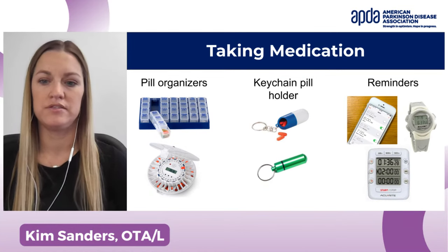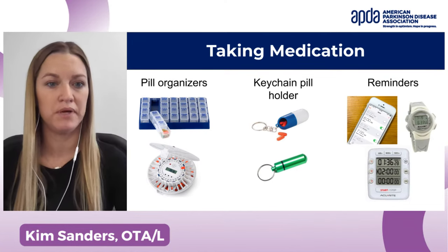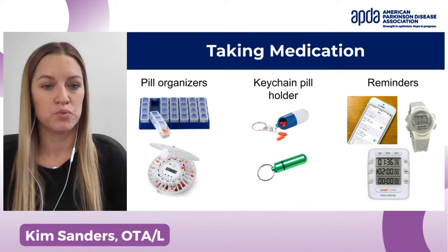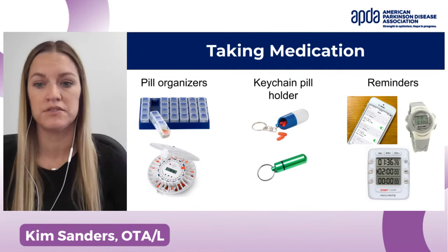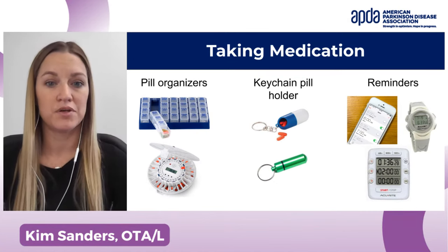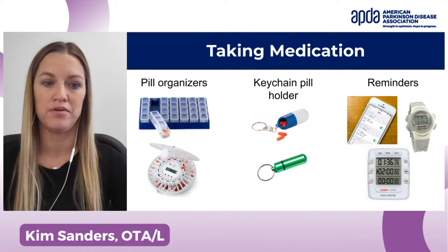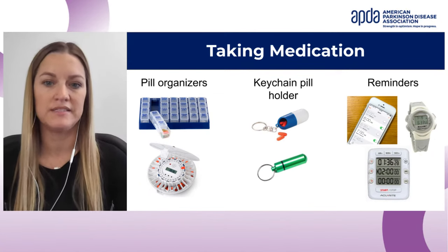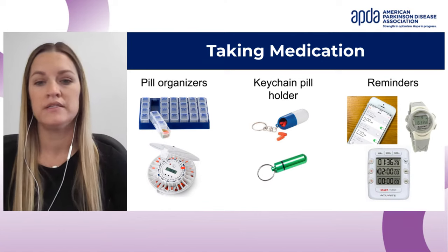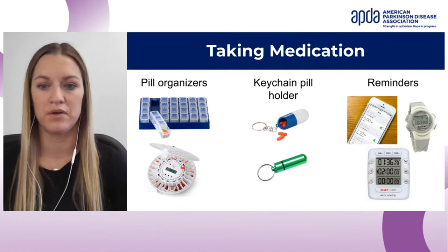Taking medication on time is crucial. There are pill organizers of all different sorts — weekly or monthly. Some specifically set alarms to alert you when it's time to take your medication, then open right up so you can take your pills out. There are also keychain pill holders so pills are always with you. Set reminders via a watch, cell phone alarm, or timer — whether it's been two hours or four hours, it's time to take your next dose. We highly recommend this.